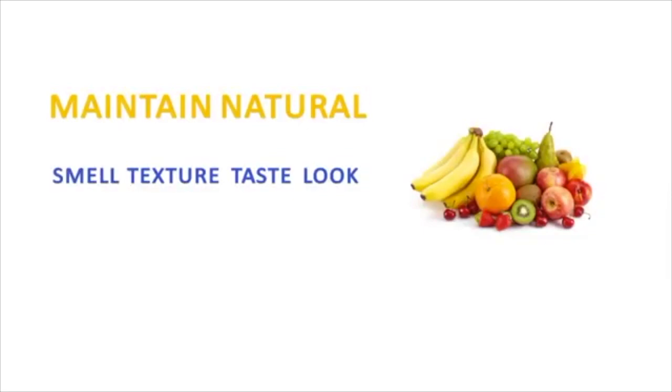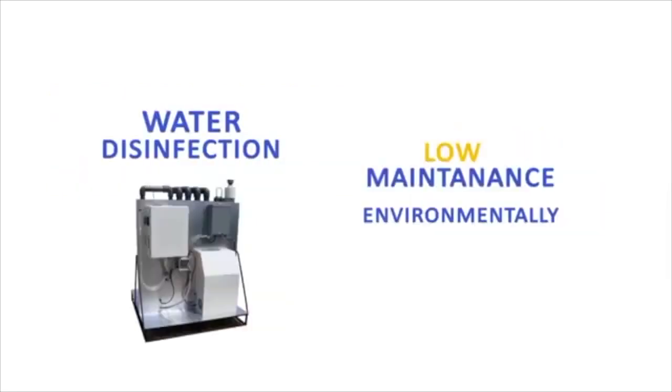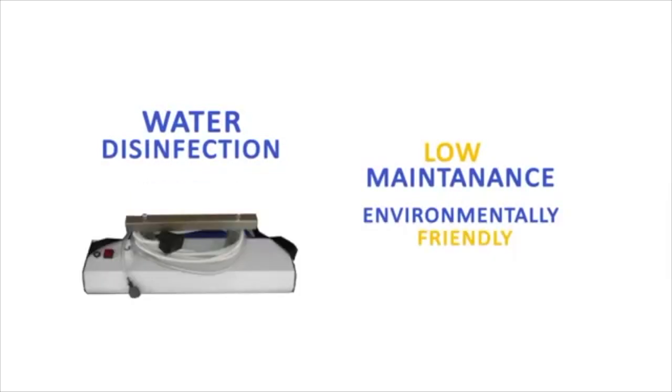These systems are used in food areas such as cold storage and food preparation areas. Our water disinfection products are a low-maintenance, environmentally friendly technology which eliminates the need for chemical treatment while ensuring high levels of disinfection.